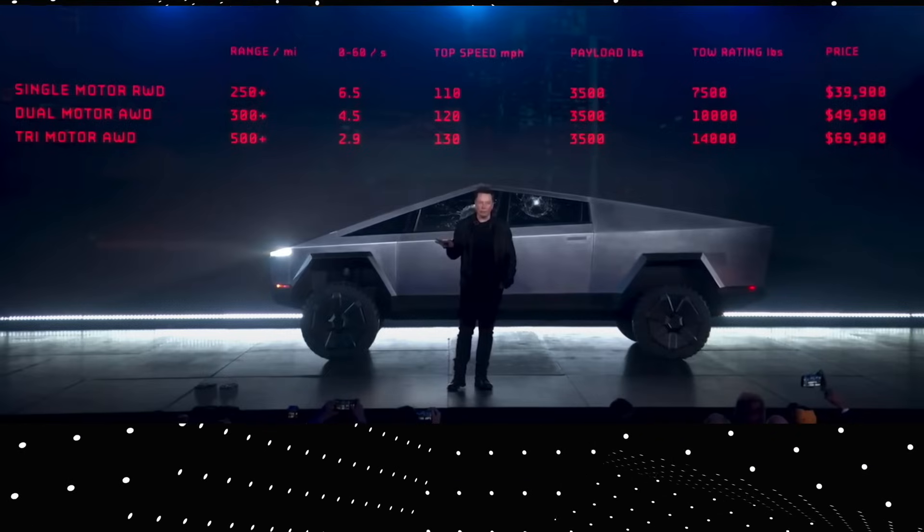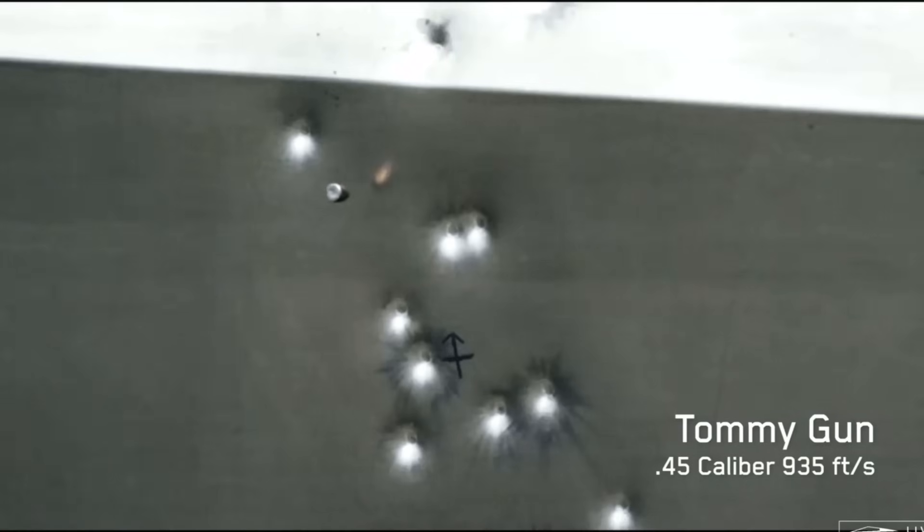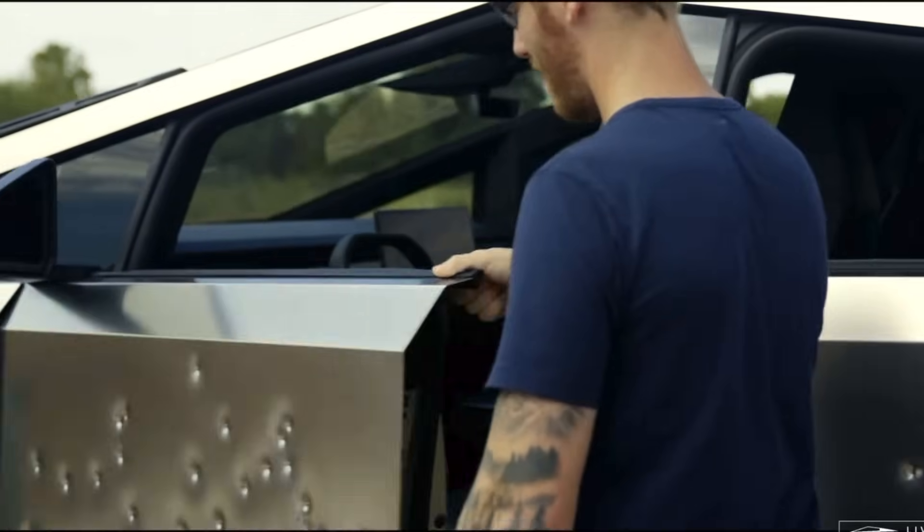Nonetheless, I'm happy the Cybertruck is finally becoming available for consumers — it's definitely one of those vehicles we're going to have to get used to seeing on the roads. If you ask me, I am personally getting one since I reserved it from day one. However, I'm not sure I'll keep it long-term — I had a terrible experience with my Model S as a first adopter, so I'll probably sell it and wait for them to fix the bugs, which could take less than two years.